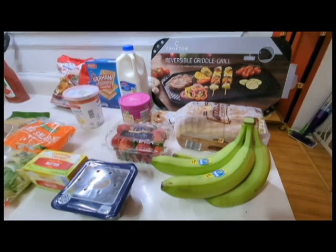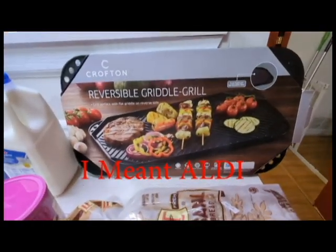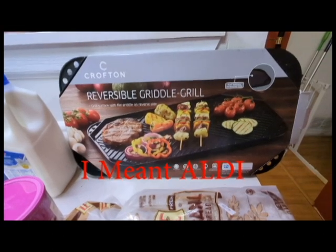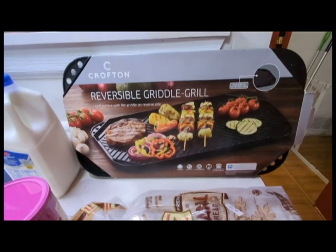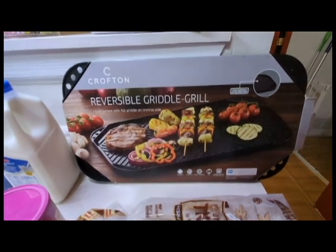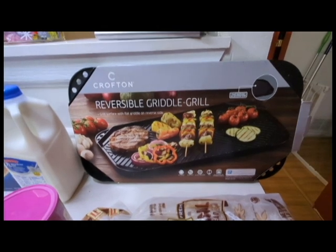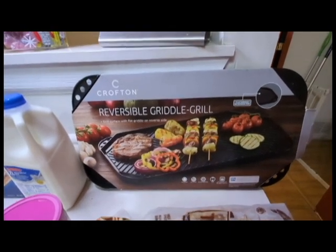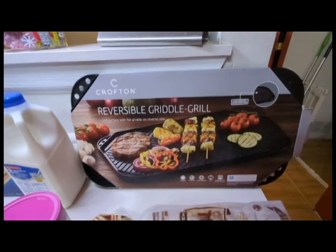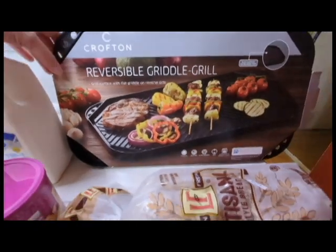One of the things I saw at Meijer was this reversible griddle grill. I've been wanting a grill like this for the longest time. I bought my Maytag appliances like two years ago now, and they do have a griddle for it, but that griddle is like $80 to $90. And this one — it's not really like cast iron.